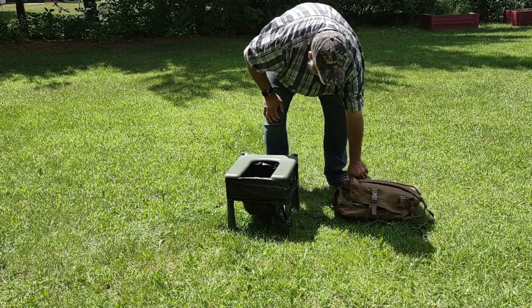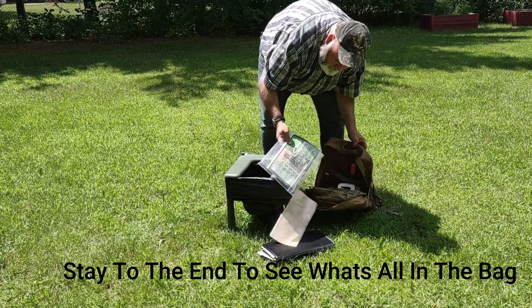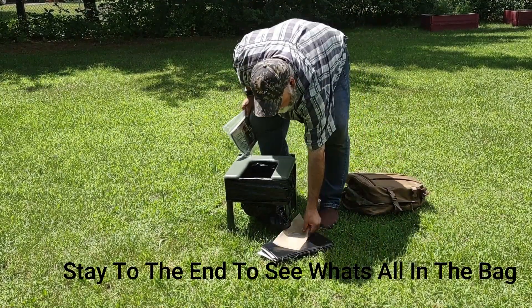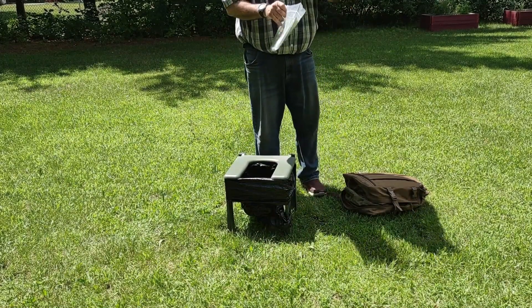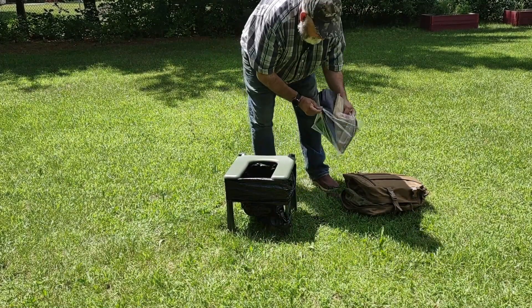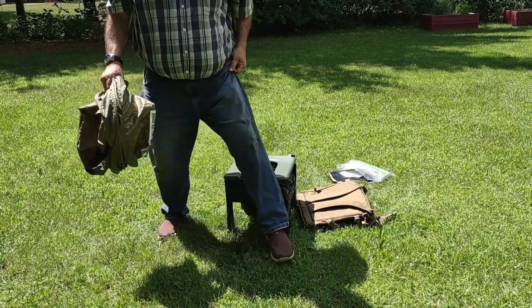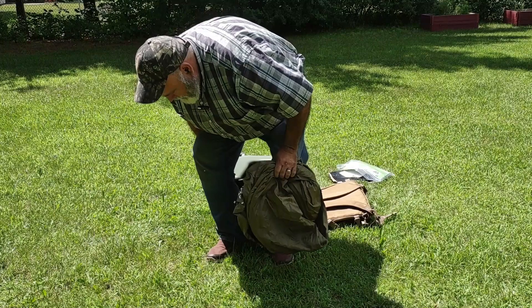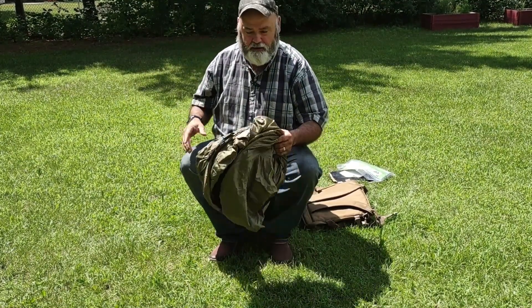This comes with extra bags — extra sealable bags. You sit down here. You don't get undressed until you're inside your tent.